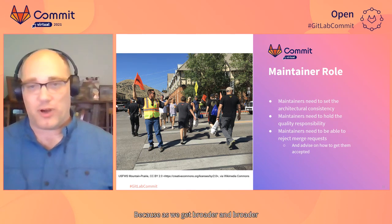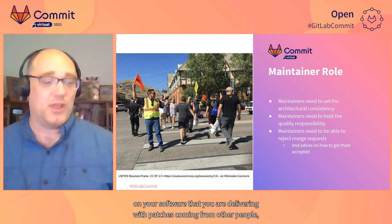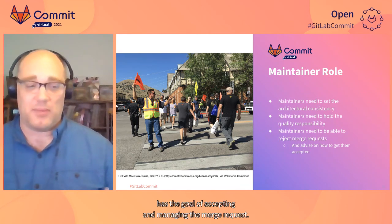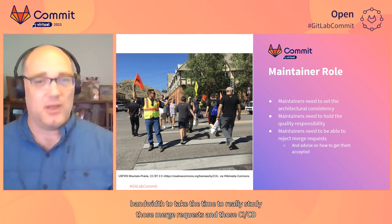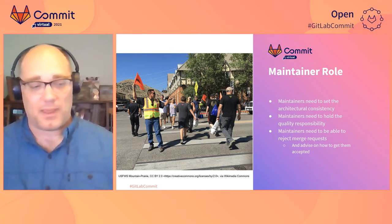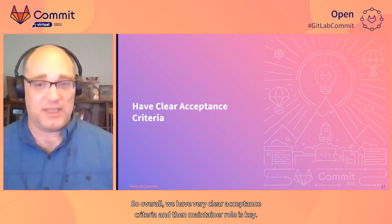As we get broader with InnerSource concepts and other teams depend on your software with patches coming from other people, you need to be able to hold that quality level. The maintainer also has the role of accepting and managing merge requests. Whoever is in that maintainer role needs to make sure they have enough bandwidth to really study those merge requests and CI/CD results so they can accept and reject patches as they see fit. Overall, have very clear acceptance criteria — and the maintainer role is key.